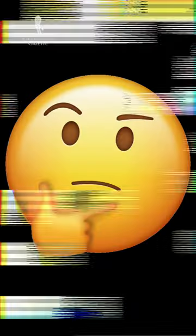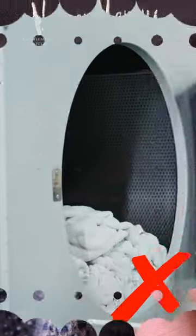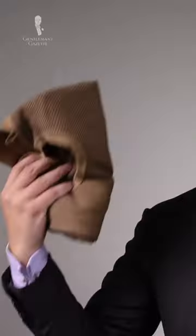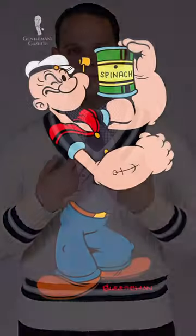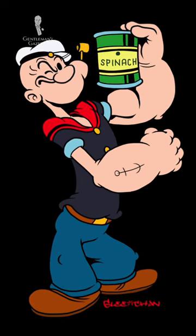Number one: use a salad spinner — for your sweater, that is. Especially if you have a fine, delicate sweater in cashmere, for instance, it shouldn't go anywhere near a clothes dryer. After you've hand-washed it, place it in a salad spinner and spin it dry. This way you can enjoy your sweater for years to come, and it's also a fantastic forearm workout.